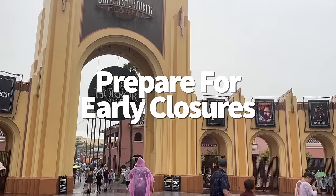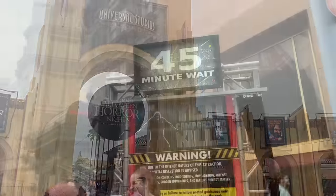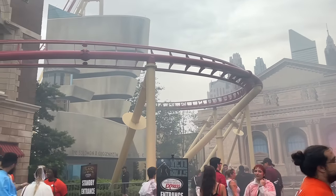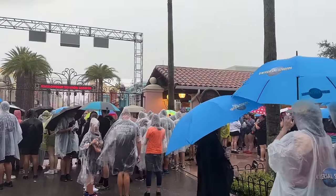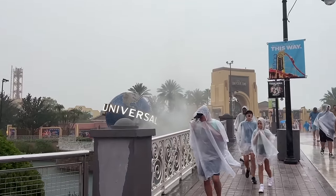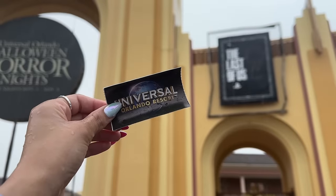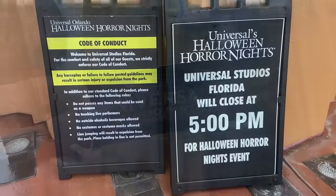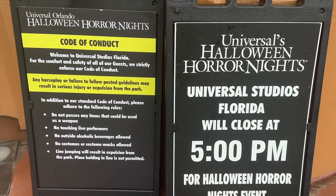During certain times of the year, Universal Studios and Islands of Adventure may close earlier than you might anticipate, or one park may close earlier than the other — especially when a park hosts a special event like Halloween Horror Nights at Universal Studios. Keep a close eye on park hours before your visit by checking the Universal theme park calendar online. If a park is closing earlier than usual, have your priority rides knocked out toward the beginning of the day so you don't miss out on them altogether.